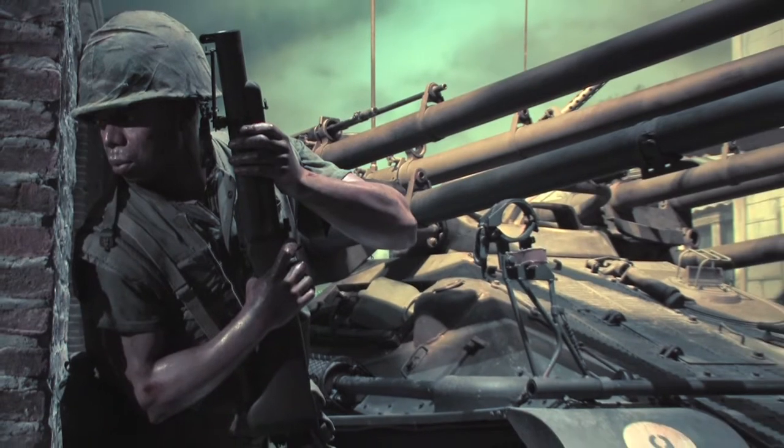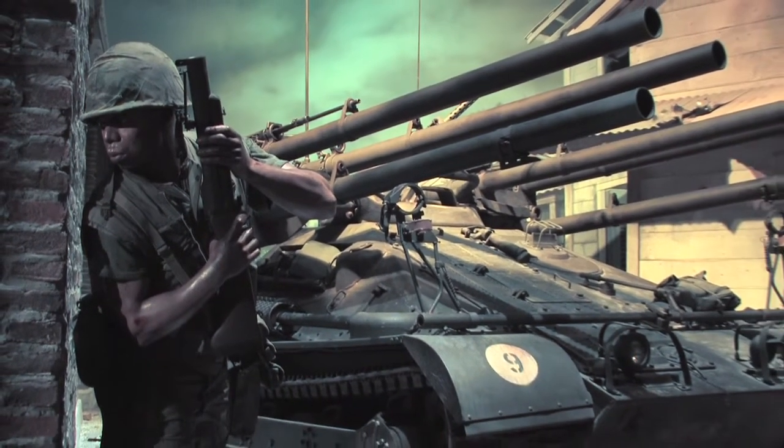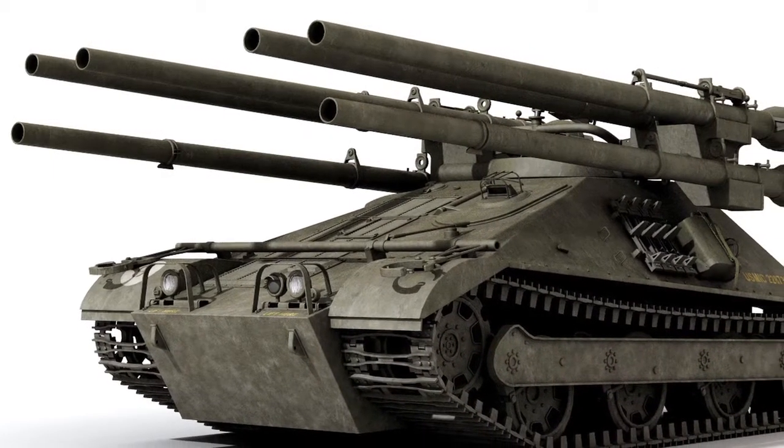So it could go through wet rice paddies where a tank would bog down, but the Ontos could crawl right through and keep right on going. It was designed as an ambush weapon, and that's why it has that V8 engine — it's very quick.